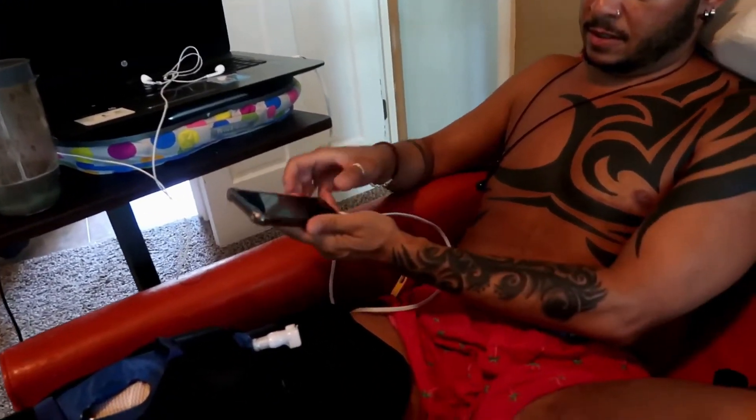I have my computer, my smoothie, my water, earphones, my medication, and my phone — so everything is at my beck and call. And I can even exercise — look at this.